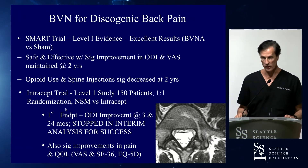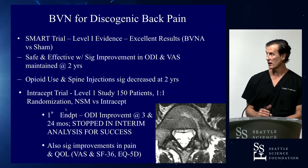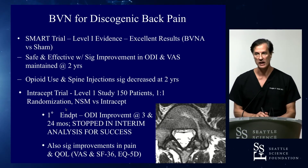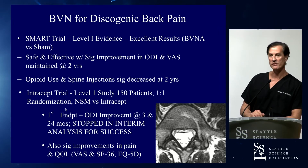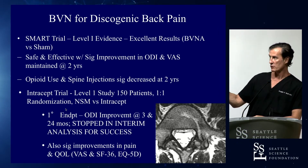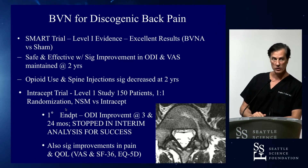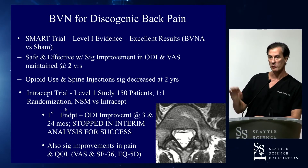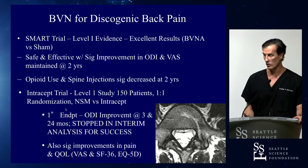What about the clinical results? I have the first two level-one trials in one slide. The first was the SMART trial — 225 patients, with Jeff Fishgraf as PI, compared with sham. Very high level of evidence. The second, the Intracept trial just completed, has 150 patients compared with non-surgical management. The Intracept trial was stopped early at interim analysis for success — stopped because it was so good at the three-month time point. Patients in the conservative care arm were crossed over to active treatment, and the study was terminated early for success.